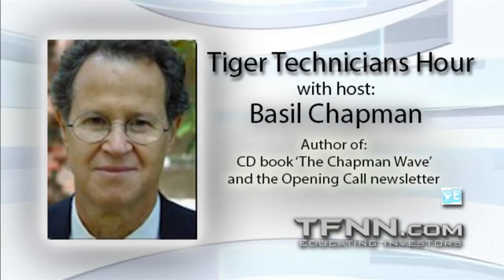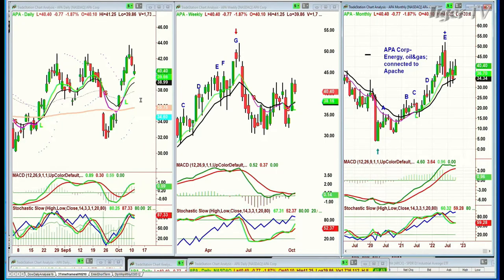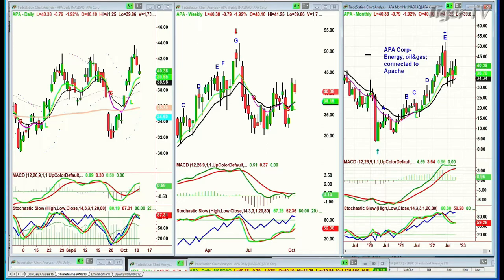Let me answer a couple of questions. On APA — that's an energy stock connected to Apache — did Apache oil change their name to their stock symbol APA? Yes, they are connected to Apache APA core. I had to redo it, and they're trading at 40.40, down 77 cents right now, having made a peak A, B, C — is that a double top? C1, C2, but then it went on to a D. The weekly chart has gone to a leg B. It is in play but there's a little consolidation going on now, coinciding with oil pulling back.